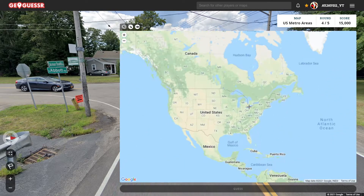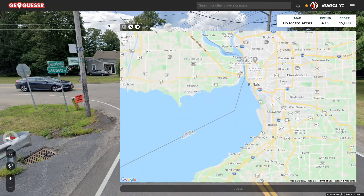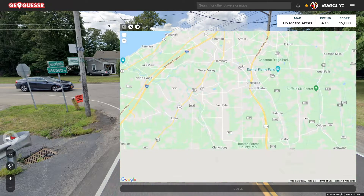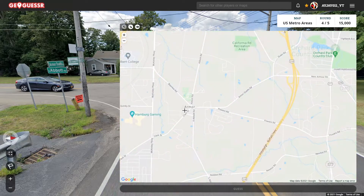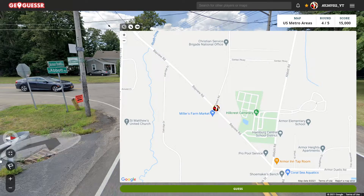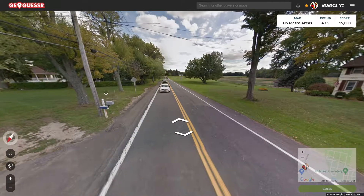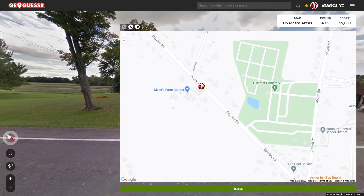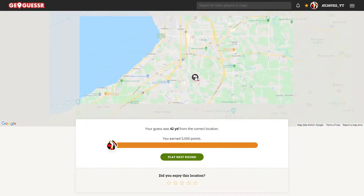Let's head over there. Orchard Park is a little bit further south. Yep, here it is. Alright, so we are in Armor over here. We start on Bayview, and let's go back to the start — here by this greenhouse, it looks like. Right about here. There we go, in the southern suburbs of Buffalo.